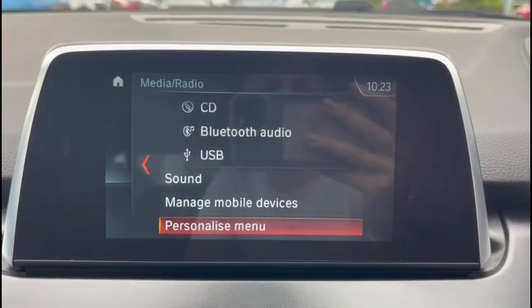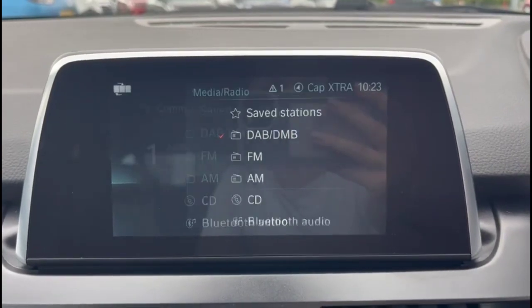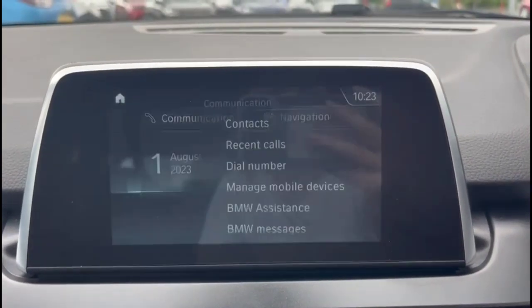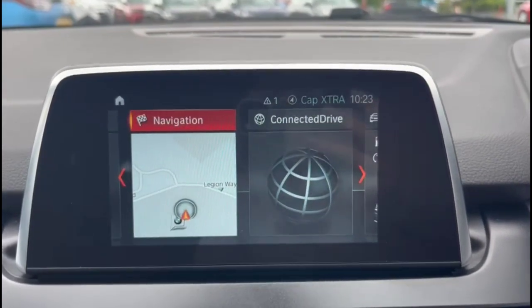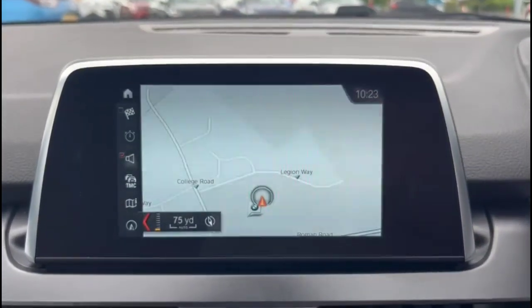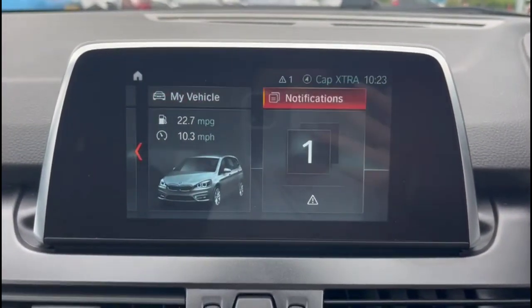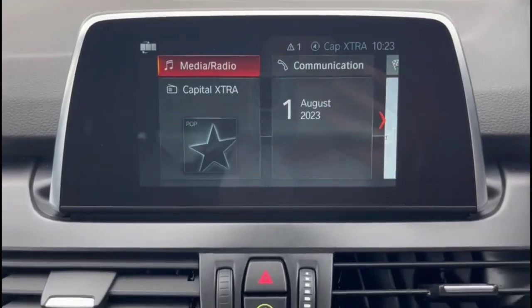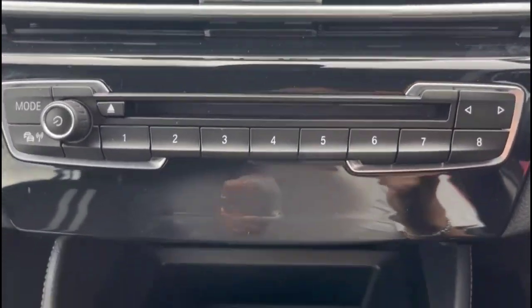BMW infotainment system with a DAB radio, Bluetooth connectivity for your phone, satellite navigation, and dual zone climate control.